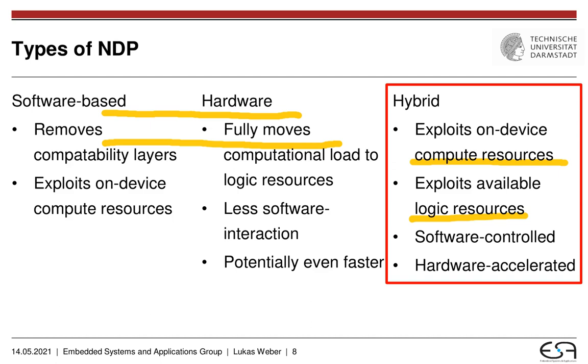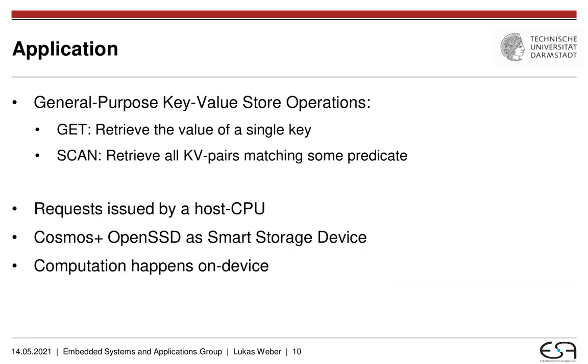Next, I want to go into the application that we actually took a look at in our research paper. The application we considered is a general purpose key-value store and the two most common operations within such a key-value store. Specifically, we took a look at the GET operation and the SCAN operation, where the GET operation retrieves the value of a single key from a set of key-value pairs, whereas the SCAN operation will retrieve all key-value pairs that match a predefined predicate. The application is set up with an application running on top of NKV, and NKV issues requests from the host CPU to the Cosmos Plus OpenSSD, which acts as a smart storage device and executes these computational workload requests on device, with only the result sets transferred back to the host CPU.